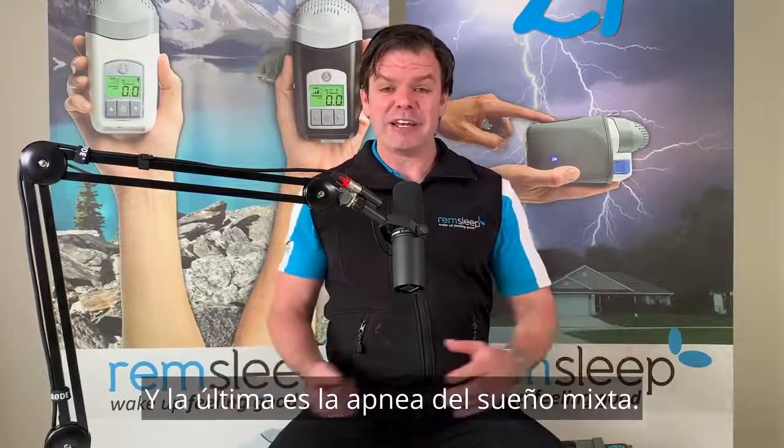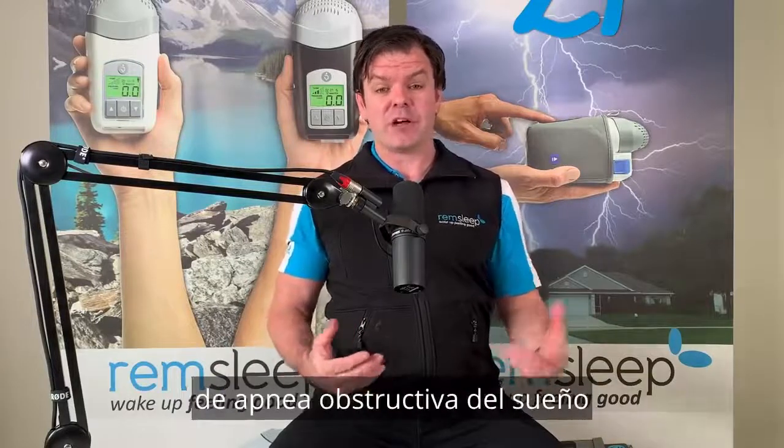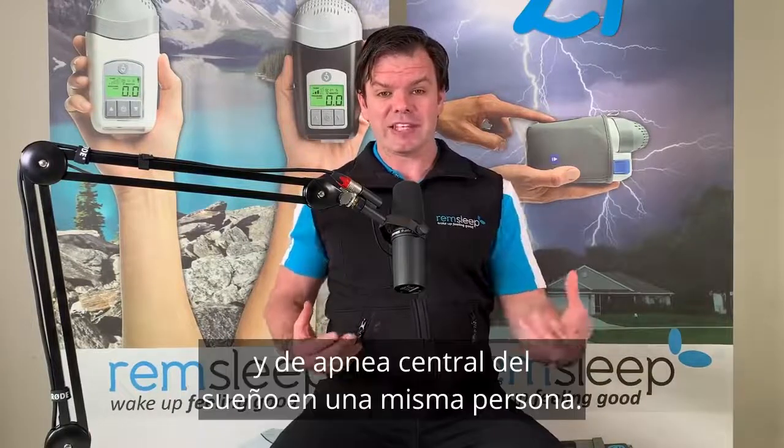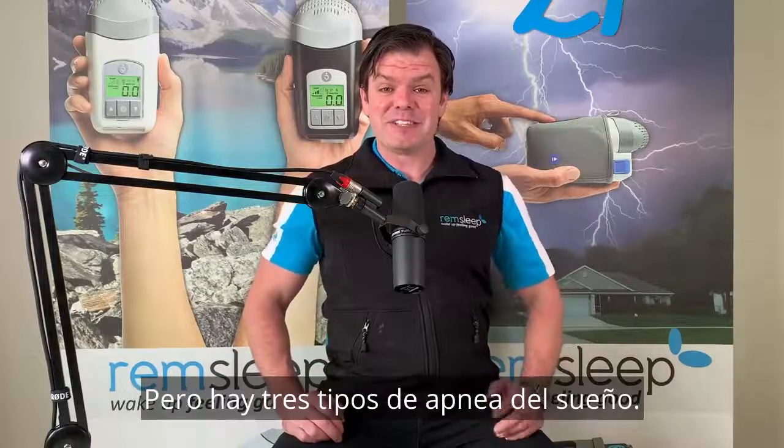With central sleep apnea, you might not get those noises. Mixed sleep apnea is just a combination — you've got both obstructive sleep apnea and central sleep apnea happening in the one person. So it can be a little bit more complex, but those are your three types of sleep apnea.